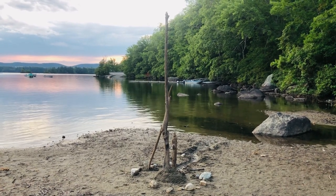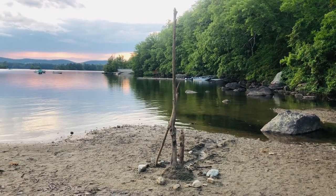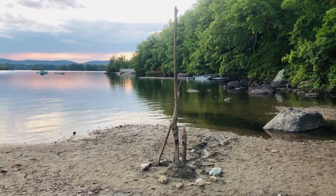This is what you do when the ponds and lakes start drying up — you make art.